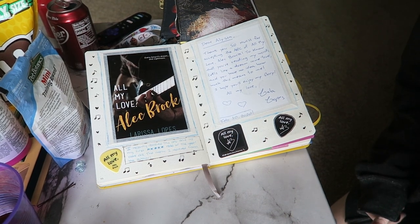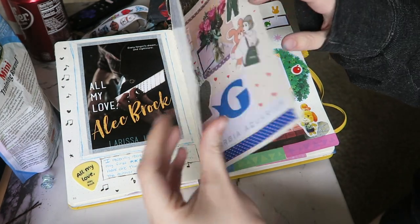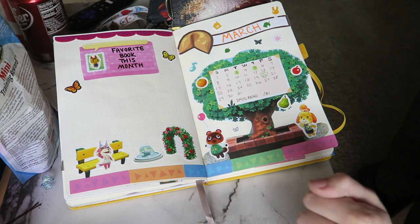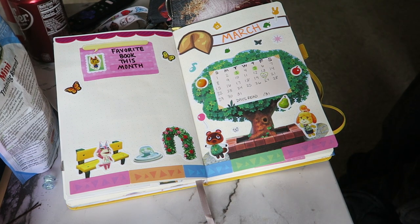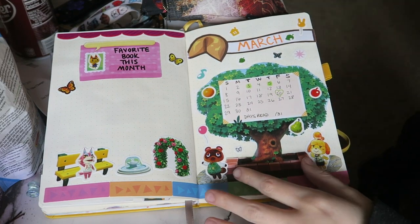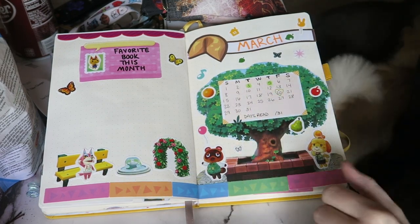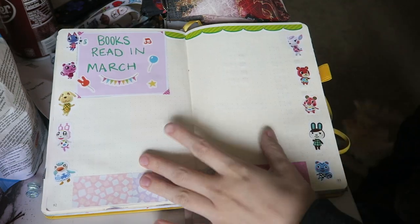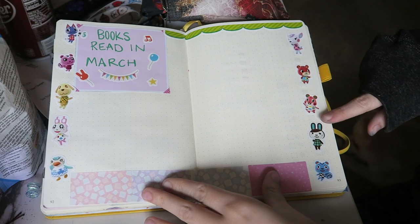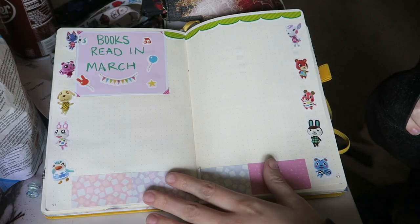My bullet journal is getting so full, and I am so happy to see it getting fuller. Here are my March spreads. I got an Animal Crossing sticker book off Amazon and used a bunch of stuff from it. I cut out a tree, glued it in, and the rest are stickers. I'm coloring in every single day that I read, and this is my books-read-in-March spread. I took stickers of my favorite villagers and put them around the sides with some path stickering at the bottom.